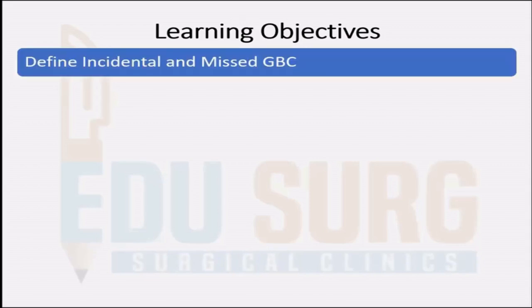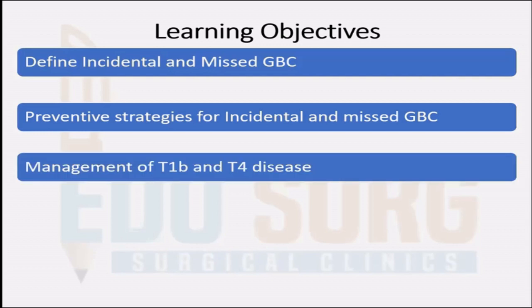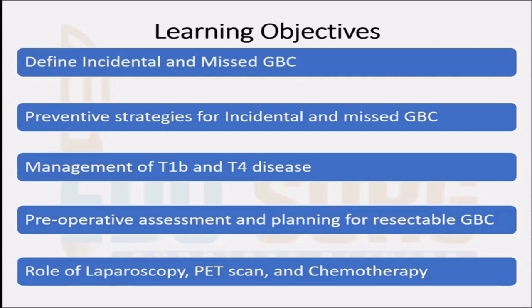In this talk, what are we going to learn? First is to define incidental and missed gallbladder cancer. Secondly, we will know the preventive strategies for incidental and missed gallbladder cancer. I'll especially stress on management of T1B disease and T4 disease. Then we'll see the preoperative assessment and planning for resectable GBC. Lastly, we'll see in short the role of laparoscopy, PET scan and chemotherapy in surgically managing the patient.